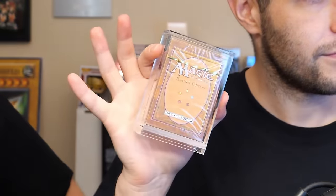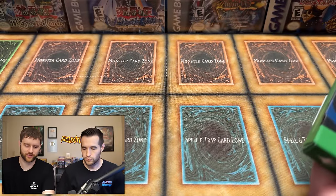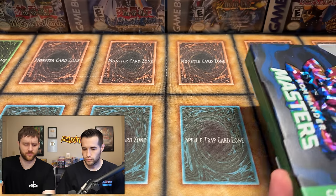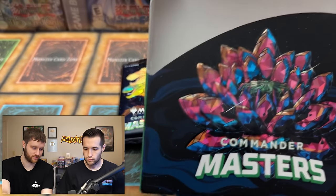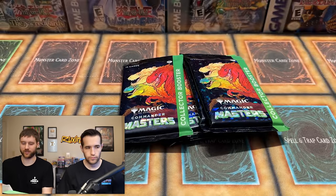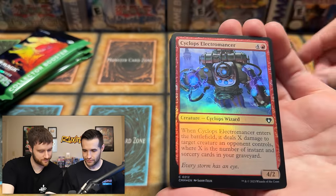Ice Age has returned, along with the revised starter. The big hit from Commander Masters is the textured foils — they're supposed to be like one per case. The Jeweled Lotus is that big money hit; I think it's still going for around 600 dollars, give or take.